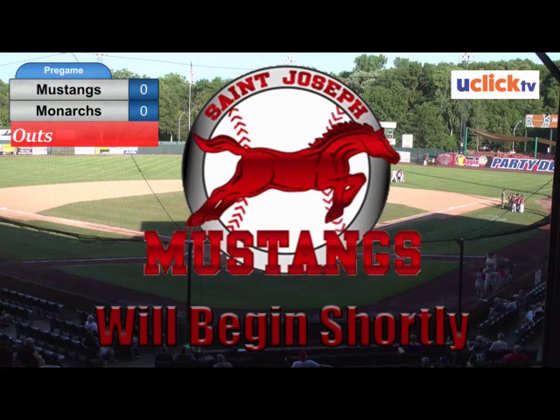We're getting set ready for Mustangs baseball as the Mustangs come in 27 and 11 on the year and take on the Kansas City Monarchs. The Mustangs are undefeated in non-Mink league action, and that is who they have tonight with the Monarchs.